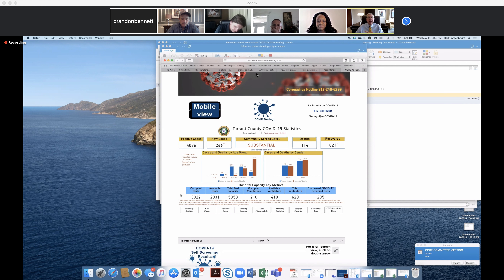The hospital capacity key metrics are a lot more real time because the hospitals report metrics of occupied beds, daily beds, bed capacity, and ventilators on a daily basis to the RAC, and then the RAC updates this. We started back with elective surgeries a couple of weeks ago.